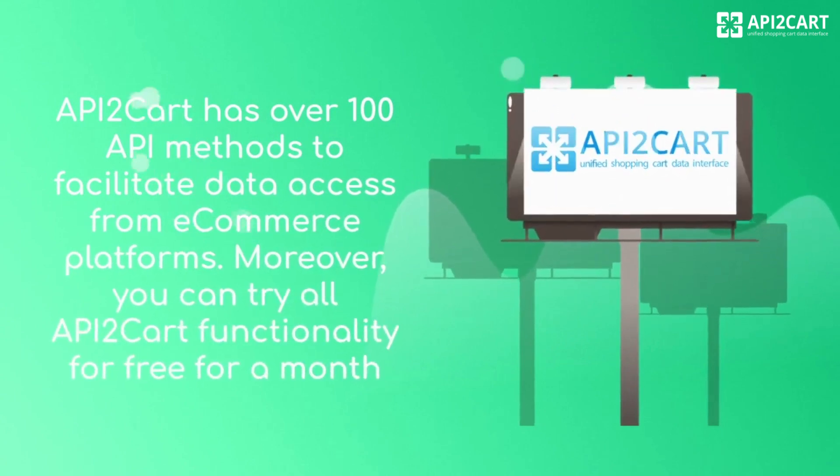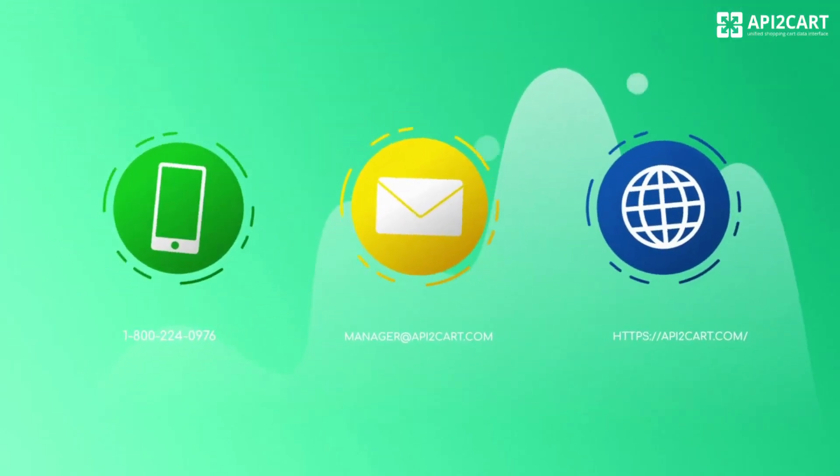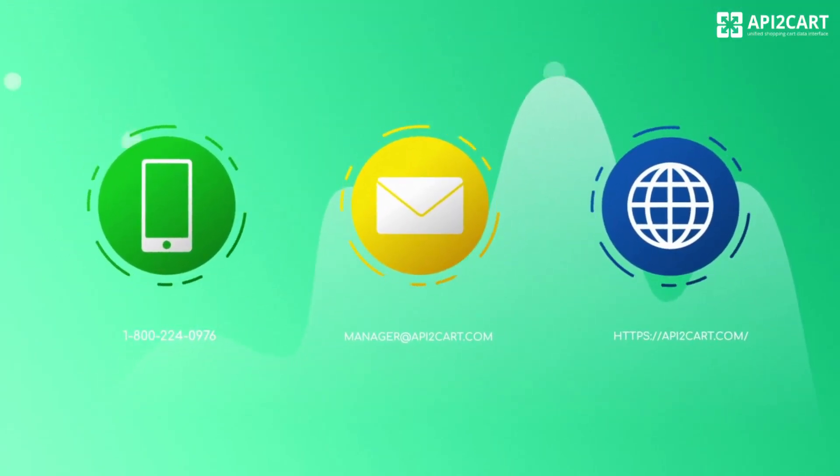API2Cart has over 100 API methods to facilitate data access from e-commerce platforms. Moreover, you can try all API2Cart functionality for free for a month. If you want to find out more about our service, do not hesitate to contact us.